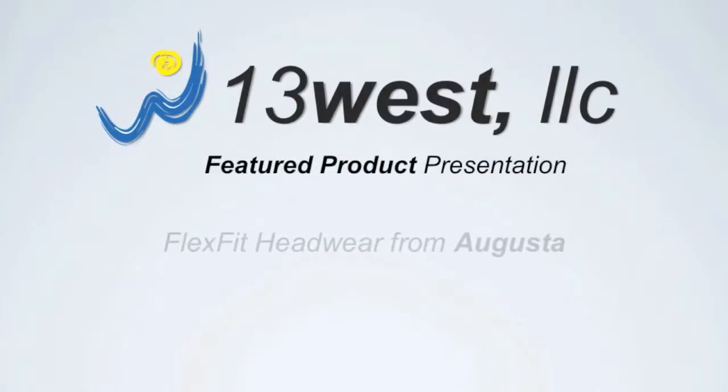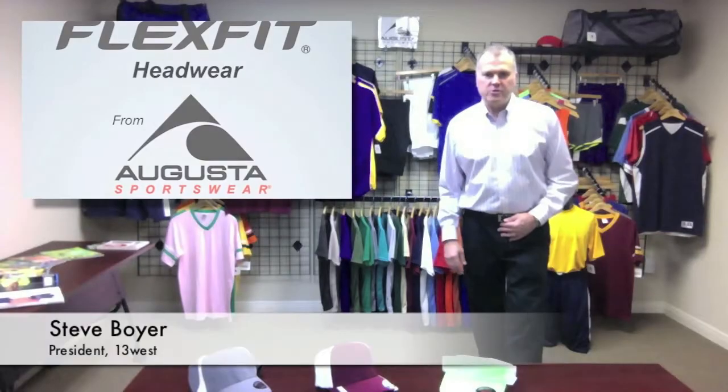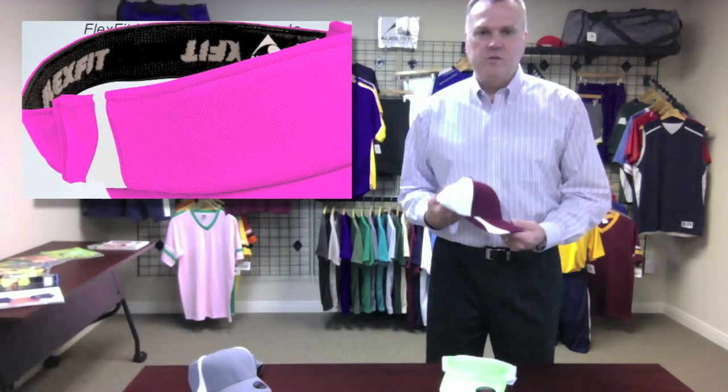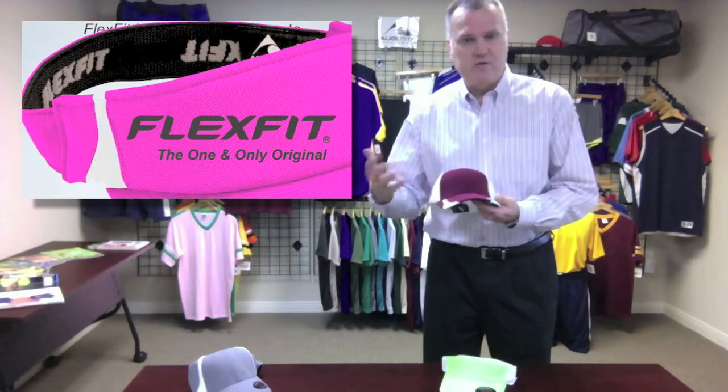Hi, I'm Steve Boyer with 13 West. We represent sporting goods and apparel manufacturers in the 13 western states. This week's featured product is the new FlexFit Headwear Collection from Augusta Sportswear. FlexFit was the original and they own the patent on the FlexFit design, or the stretch fit design.